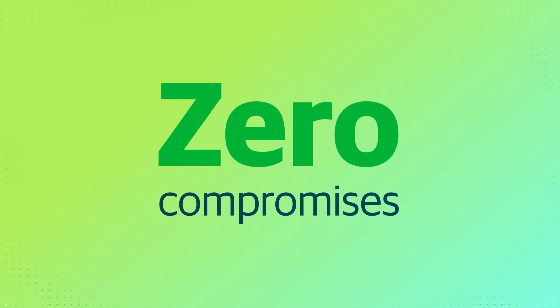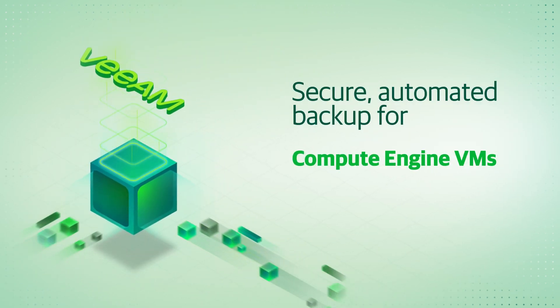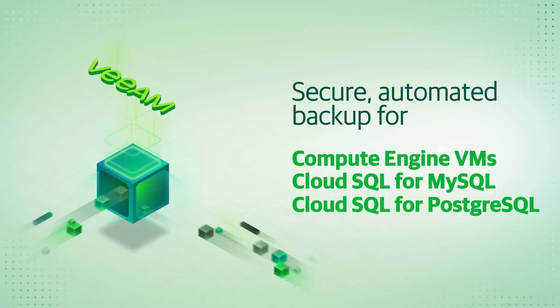Zero compromises. So if you need secure automated backup for your Compute Engine VMs, Cloud SQL for MySQL and PostgreSQL, start using Veeam today.